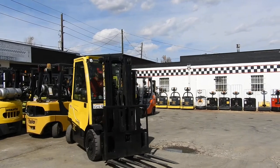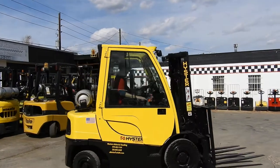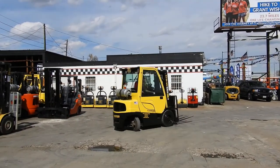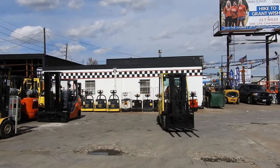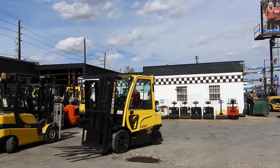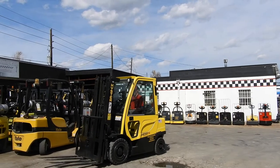An excellent operating 2008 Heister H50FT, which is a 5,000 pound capacity pneumatic tire forklift. There's a smooth running LP engine and a four cab with heat.